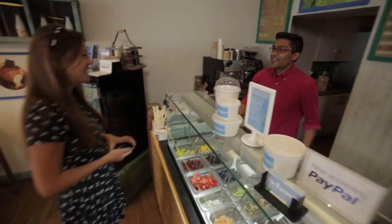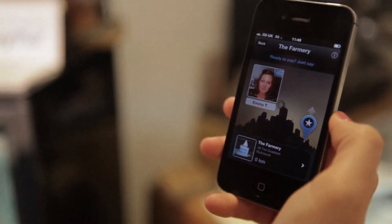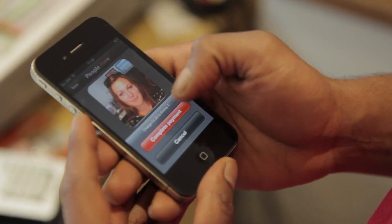We find PayPal very easy to use. All a customer has to do is check in on their phone, we see it on our phone and we just charge them.